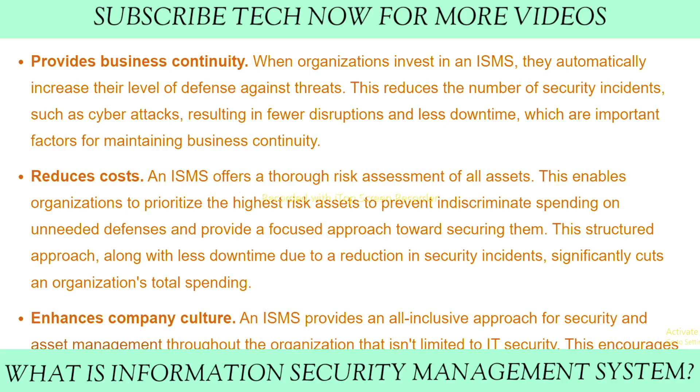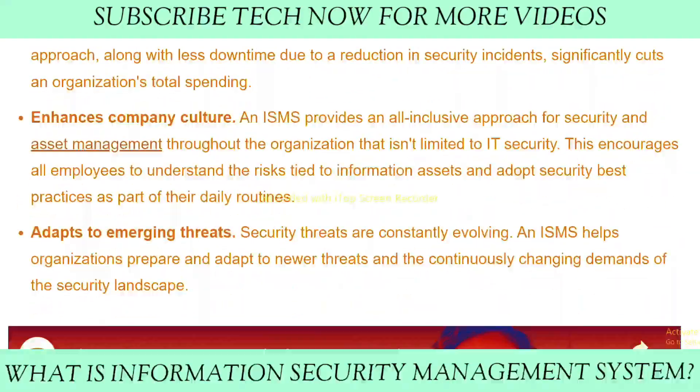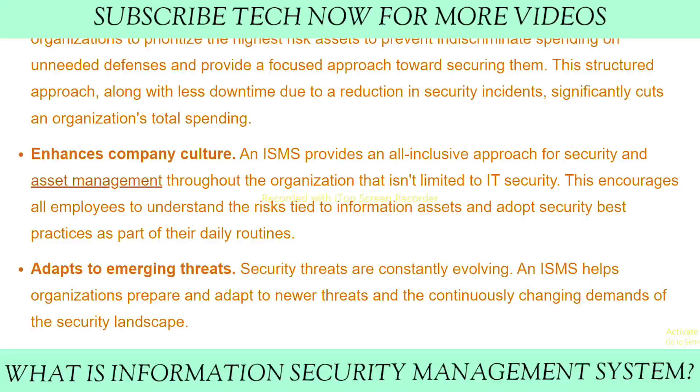An ISMS offers a thorough risk assessment of all assets. This enables organizations to prioritize the highest-risk assets, prevent indiscriminate spending on unneeded defenses, and provide a focused approach to securing them. This structured approach, along with less downtime due to reduction in security incidents, enhances company culture. An ISMS provides an all-inclusive framework for security and asset management across the organization that is not limited to IT security, encouraging all employees to understand risks tied to information assets and adopt security best practices as part of their daily routine.